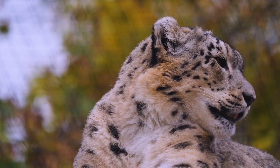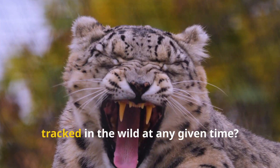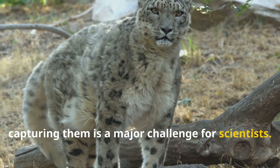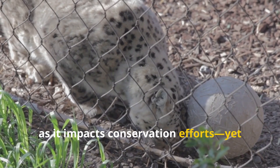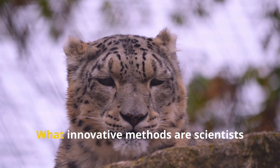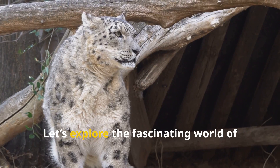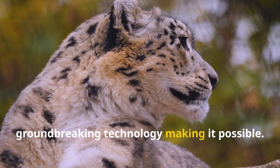Snow leopards are not easily tracked — did you know that fewer than 250 snow leopards are tracked in the wild at any given time? These ghost cats are so elusive that capturing them is a major challenge for scientists. Understanding their population is crucial as it impacts conservation efforts, yet many techniques remain a mystery. What innovative methods are scientists using to study these magnificent creatures, and how do they help protect them? Let's explore the fascinating world of snow leopard research and the groundbreaking technology making it possible.